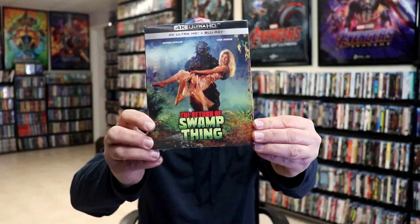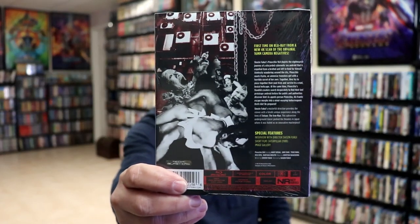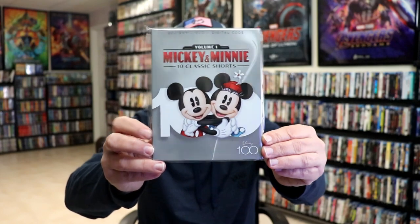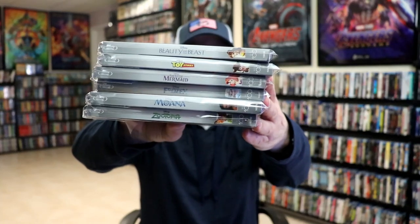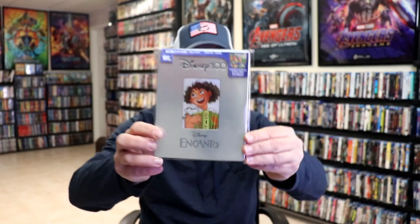We got The Return of Swamp Thing on 4K with a slip. I also got Pinocchio 964 — I really don't know much about it but I wanted to add it to the collection. We got the Mickey and Minnie 10 Classic Shorts Volume 1 with the Disney 100 slip, which goes along well with the other Disney 100 slipcovers I got from the Disney Movie Club. I also added the Encanto Best Buy exclusive Disney 100 steelbook, which I did an unwrapping of — a lot of people are not very happy with those steelbooks.